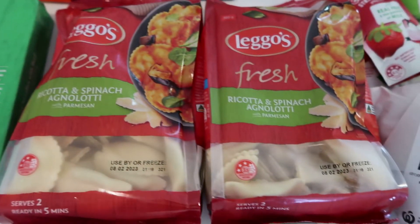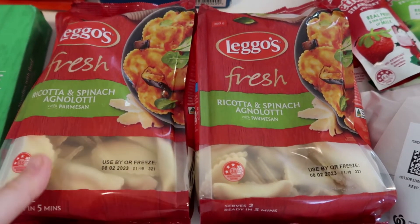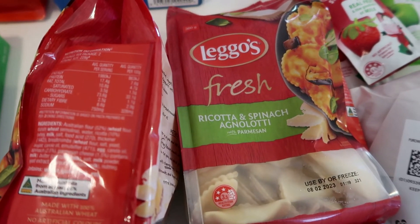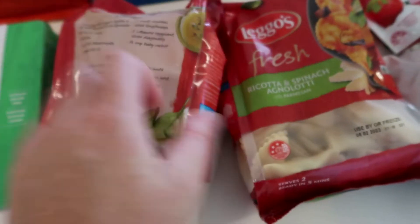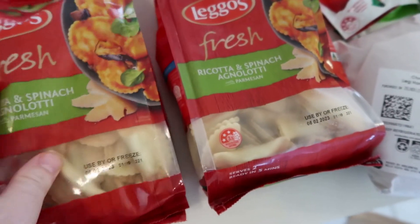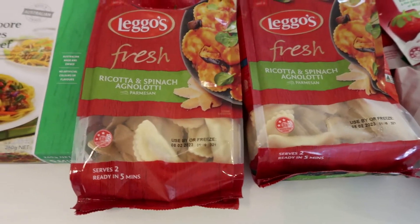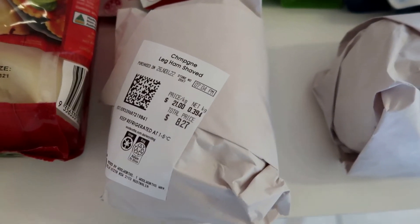I wanted the big bag of pasta ravioli but they gave me two separate bags, which is good too. I got the ricotta and spinach one - you can freeze these and they're great on special. Just throw some pasta sauce on top. I'm going to pop one bag in the freezer and keep one out.